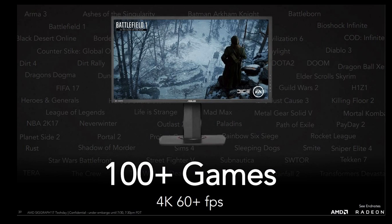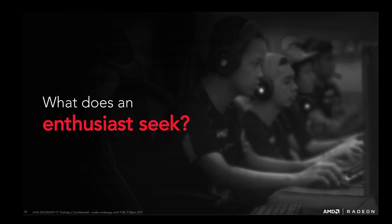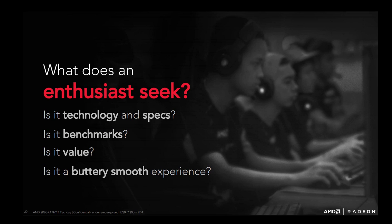AMD claims there are over 100 games where Vega will run 4K at 60+ FPS, though if you look closely, some of them are pretty old games. One of the more interesting slides asks the question: what does an enthusiast seek? The follow-up slide asks — is it technology and specs? Benchmarks? Value? Or a buttery smooth experience? It's a very interesting question, and it made me rethink my own position on Vega.